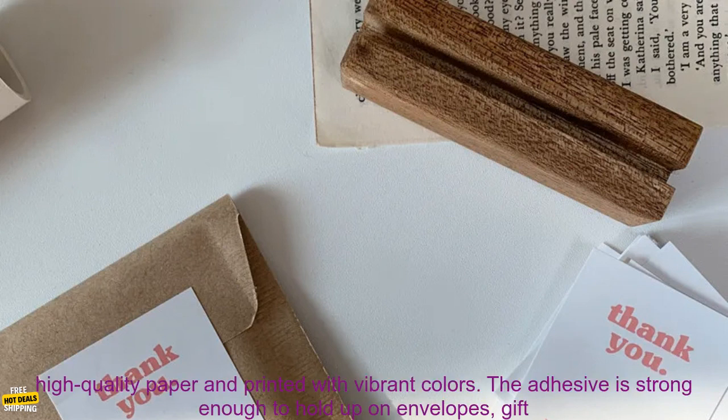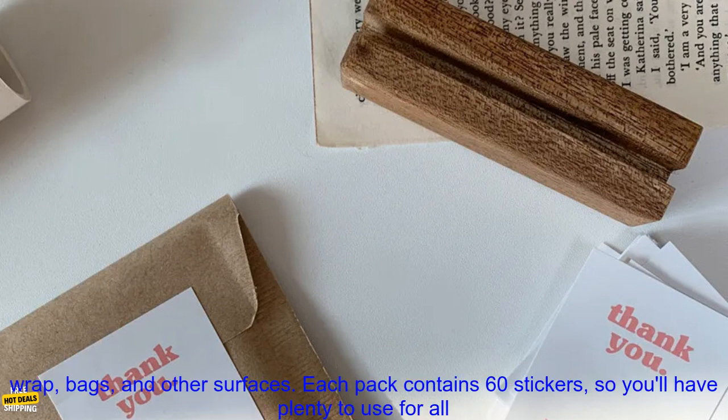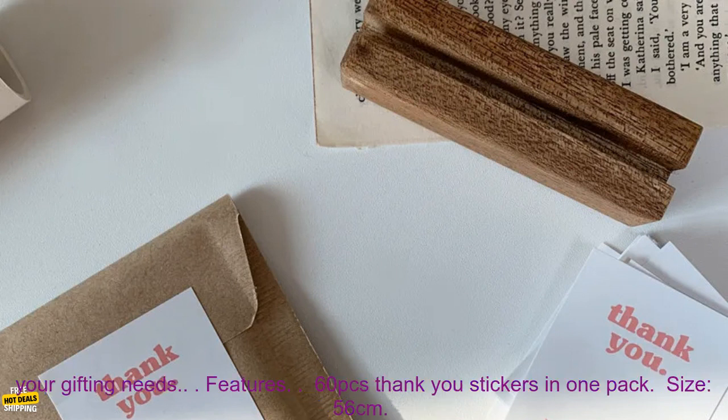These thank you stickers are a great way to show your appreciation to customers, clients, or friends. They're made of high quality paper and printed with vibrant colors. The adhesive is strong enough to hold up on envelopes, gift wrap, bags, and other surfaces. Each pack contains 60 stickers, so you'll have plenty to use for all your gifting needs.